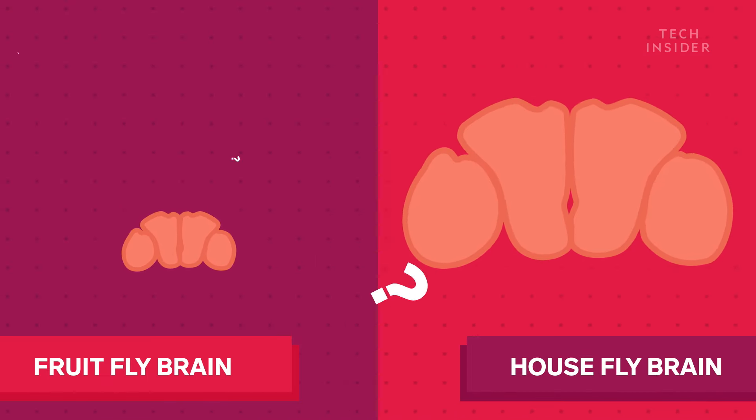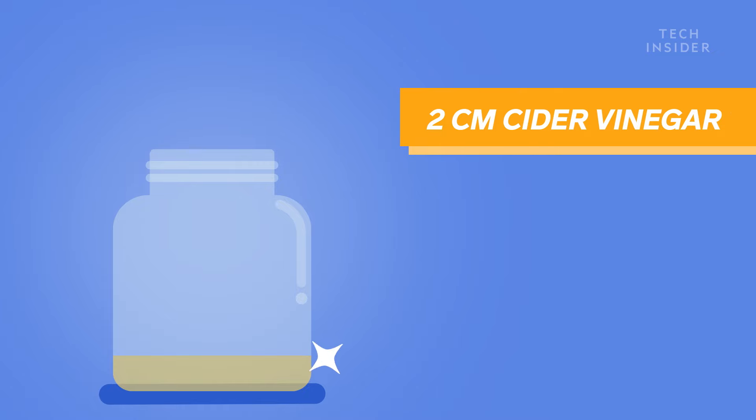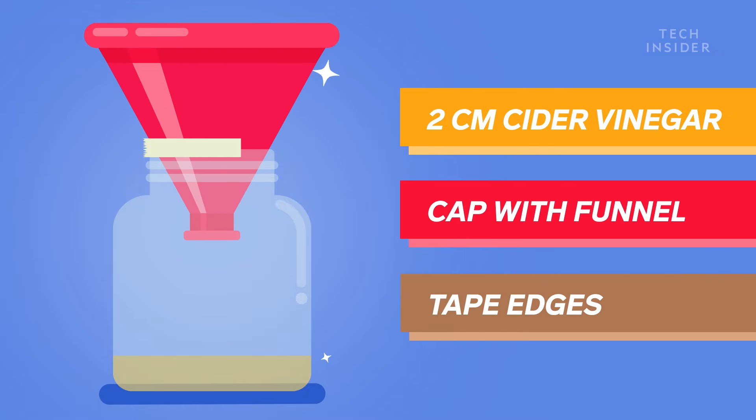So then, how do you get rid of them? Some experts suggest making a trap: fill a container with two centimeters of cider vinegar, cap it with a funnel, and then tape around the perimeter so that no flies can crawl out. You see, fruit flies are smart enough to find fruit, but not the hole they entered.